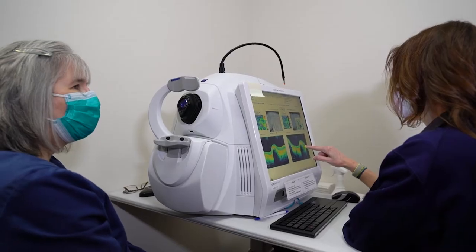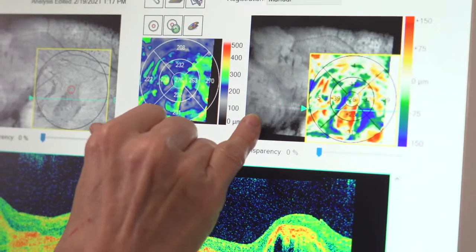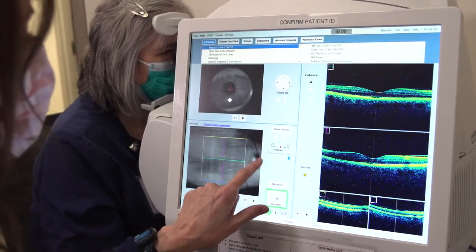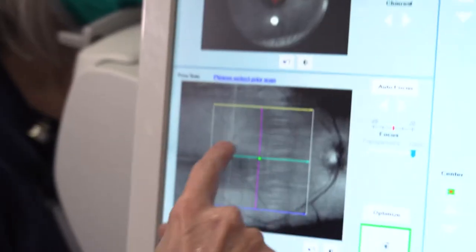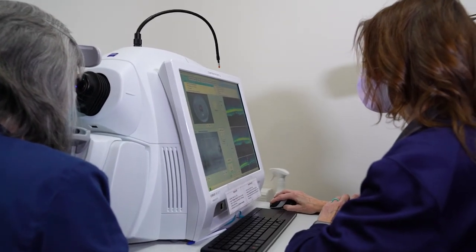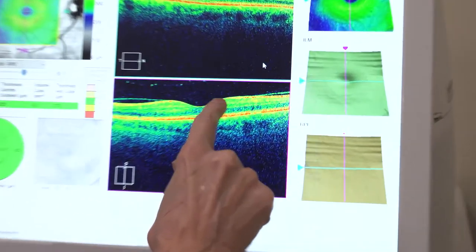I'm Julie Hagenstad. I am a COMT, which is a Certified Ophthalmic Medical Technologist. I'm doing an OCT on Joanne today, doing a scan of her macula. This area right here, this little circle, is the optic nerve. I'm imaging the macula where you see the 20-20 vision, and that's right here. What I want to do now is optimize it and make it nice and sharp, and you can see the different layers of the retina.